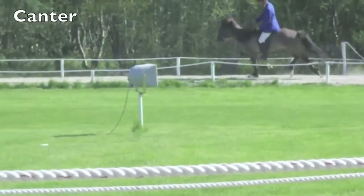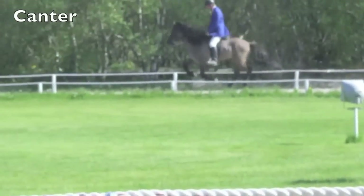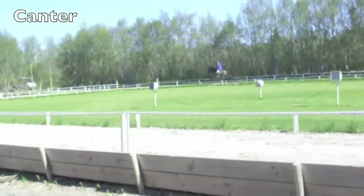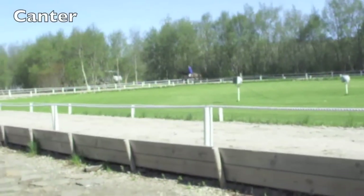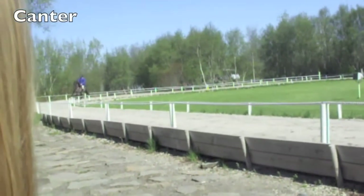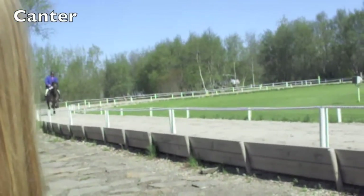The canter is a three-beat gait with suspension. The horse can canter on both the right and the left lead. You can ride the canter at different speeds, from a slow canter up to a fast gallop.